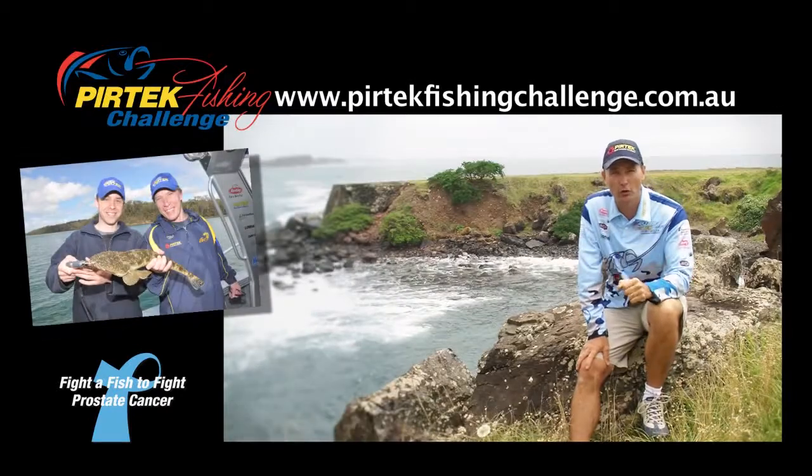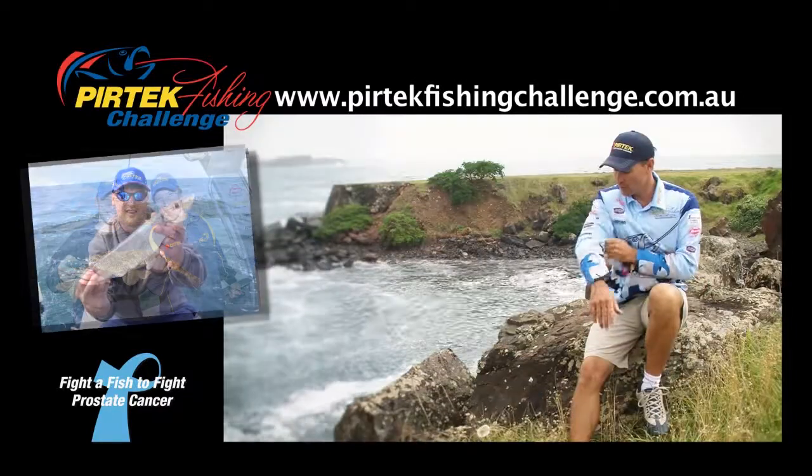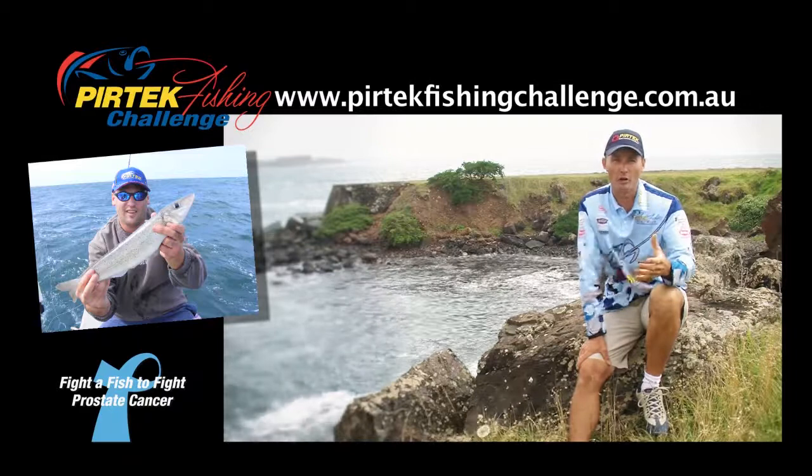For your $20 entry fee, which goes directly to the Prostate Cancer Foundation, we'll send you out a great cap and a brag mat. Don't forget to check out these great shirts — they're absolutely ideal for fishing and you can purchase those as part of your entry.